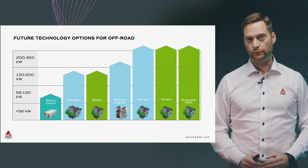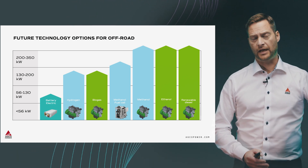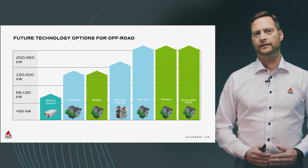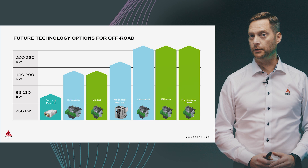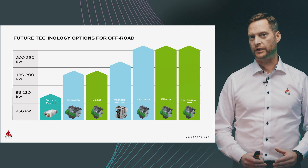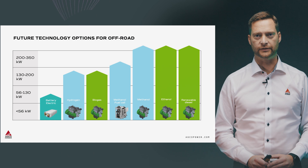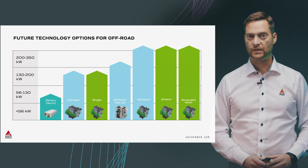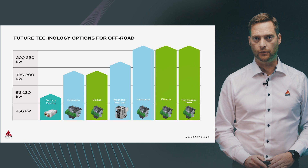This slide shows pretty well the situation. Take battery electric as an example — it's a great technology but it has its limitations in capability. On the other hand, renewable diesel and liquid renewable fuels are much more capable, up to higher power ranges for bigger machines, and there are multiple other technologies in between. So it's not very straightforward, which is why we are looking at all the options.